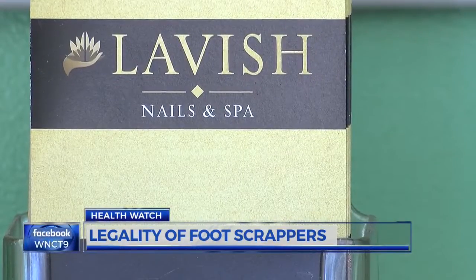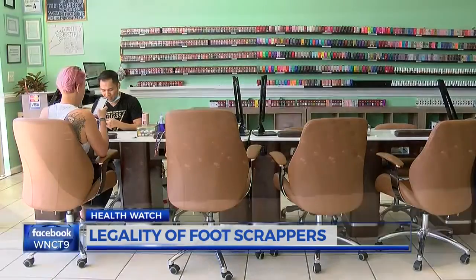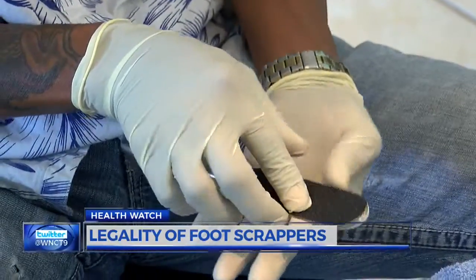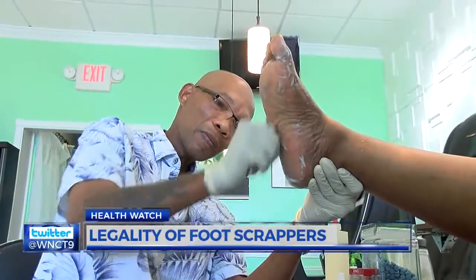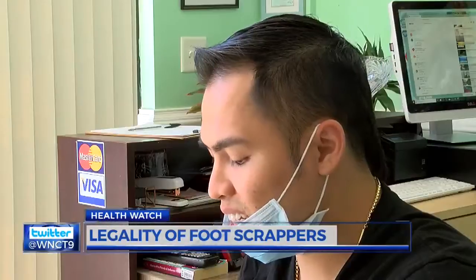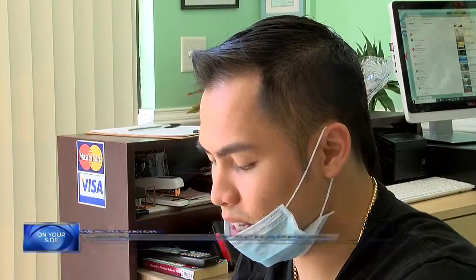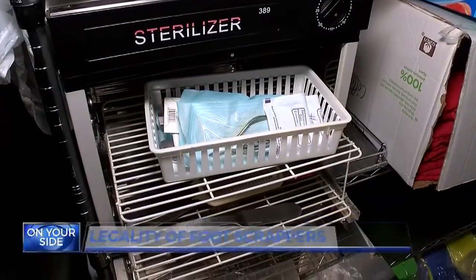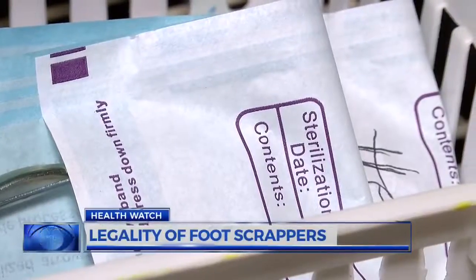Owner of Lavish Nails in Greenville says while other foot scrapers like cheese graters and files are legal, the most important thing is sanitation of the tools. You must clean it first, disinfect it, and then we put it in the pouch and then put it in the light for half an hour. Get another set, a new set out of that.